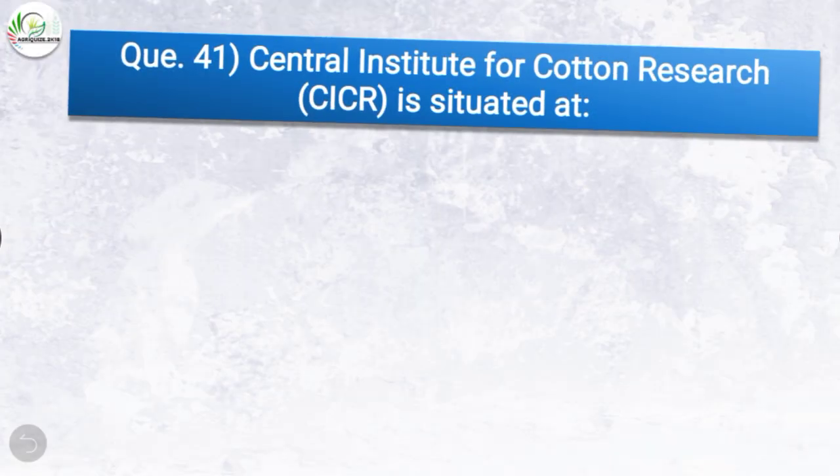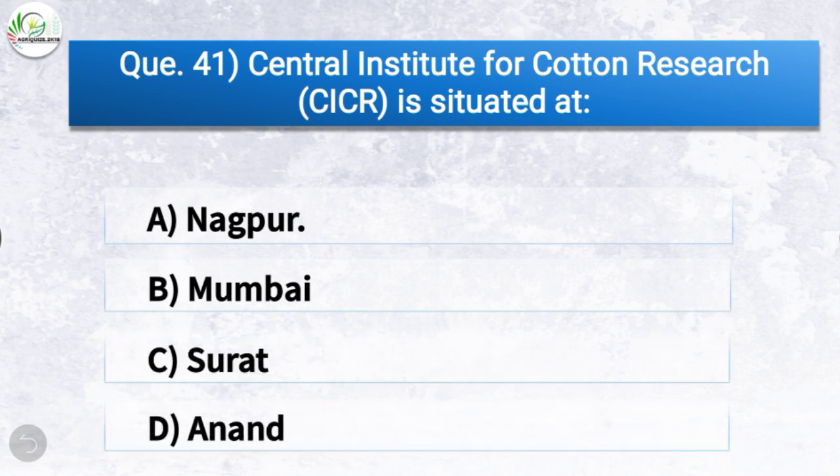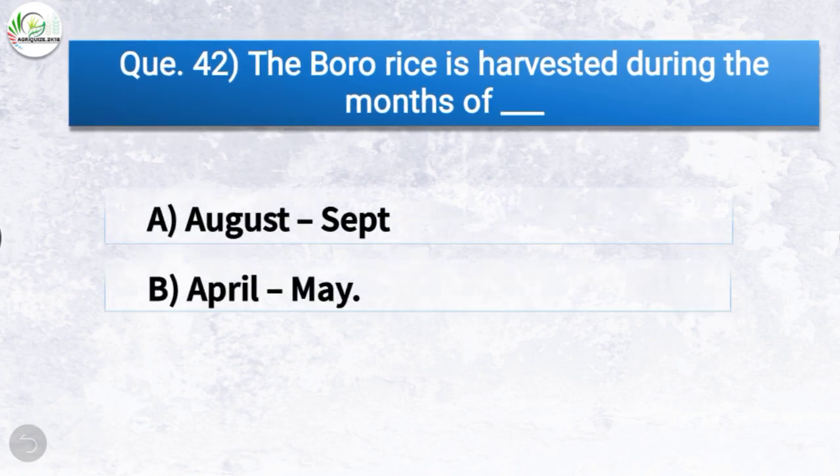Question number forty-one: Central Institute for Cotton Research (CICR) is situated at — the correct answer is option A, Nagpur. So CICR is situated at Nagpur. Question number forty-two: The boro rice is harvested during the months of — the correct answer is option B, April to May.